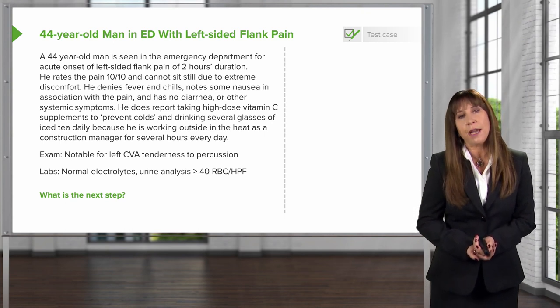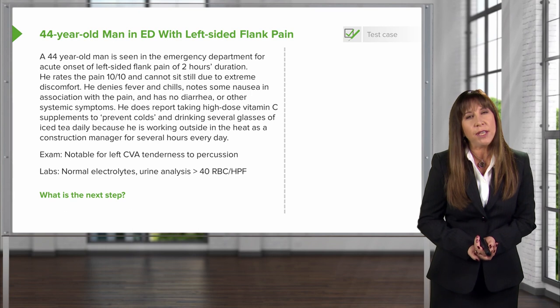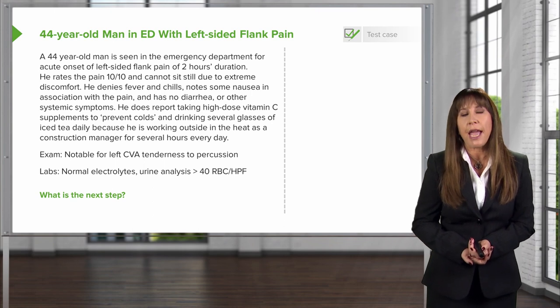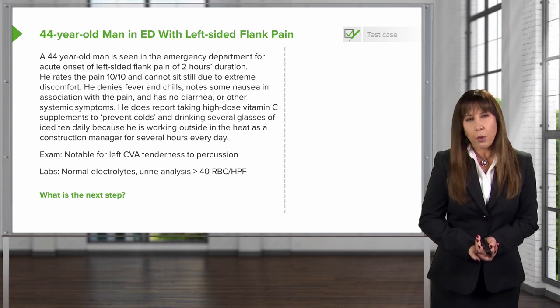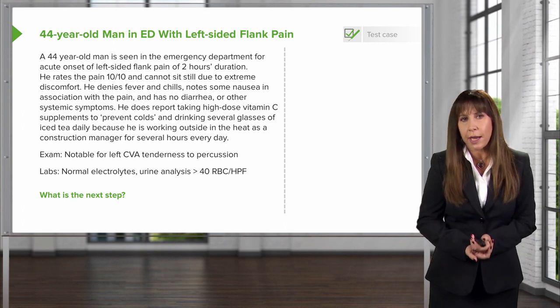On physical exam, it's notable for left CVA, or costal vertebral angle, tenderness to percussion. His labs show normal electrolytes, and his urinalysis shows greater than 40 red blood cells per high-power field. So the question is, what is our next step to diagnosing this gentleman?